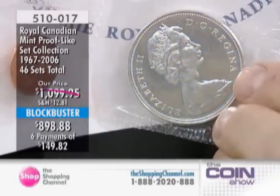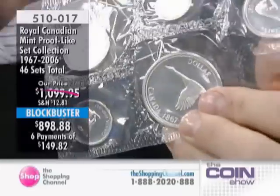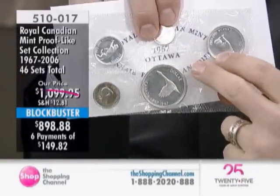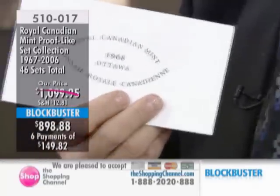All of these coin sets are still sealed from the Royal Canadian Mint just as they were issued. This first set is done in solid silver — 800 fine silver — for all of the coins: the dime, the quarter, the 50-cent piece, and the dollar coin. After that, the coins are made of nickel, as they are today.